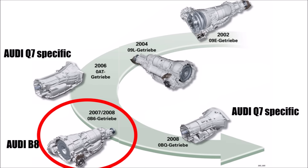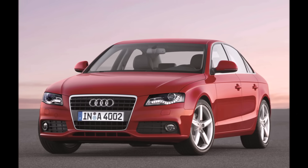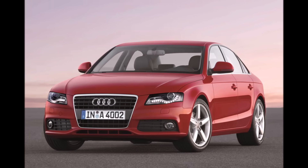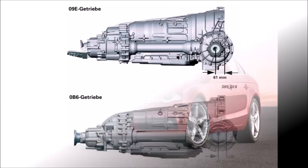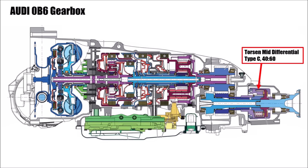Based on all these experiences, they then designed the 0B6 gearbox for the new A4, A5, and Q5. It used the same concept but was optimized again with 50% faster shifting time, less weight, another 18mm further rearward engine position, an additional oil pump only for the mid-differential, and it was now the new standard design in mass production and not just in a few luxury cars.